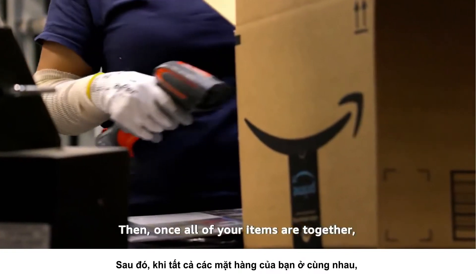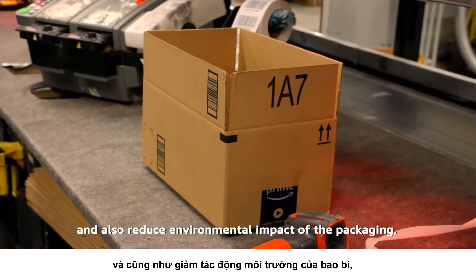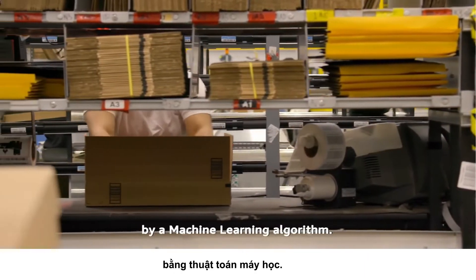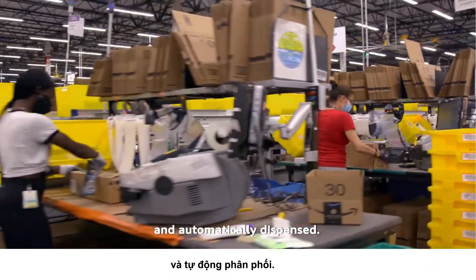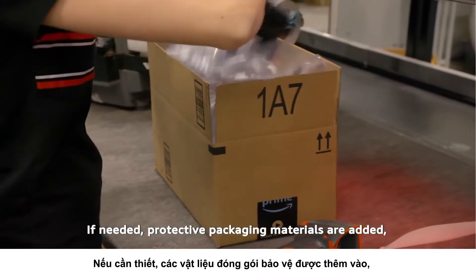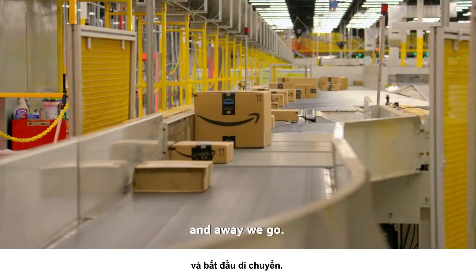Then, once all of your items are together, it's packing time. To improve efficiency and reduce environmental impact, the size of box or envelope is automatically selected by a machine learning algorithm. Even the correct length of tape is determined by machine learning and automatically dispensed. If needed, protective packaging materials are added. A barcode is placed on the package, it's sealed up, and away we go.